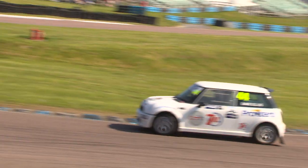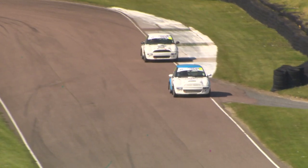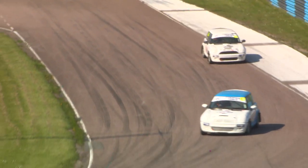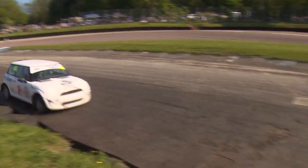Steve Brown in third position looming but not quite close enough to mount a charge. If anything, that gap has decreased over the course of this lap between Bellaby and Ellis at the front, but not significantly enough for Ellis to mount a charge at the moment.